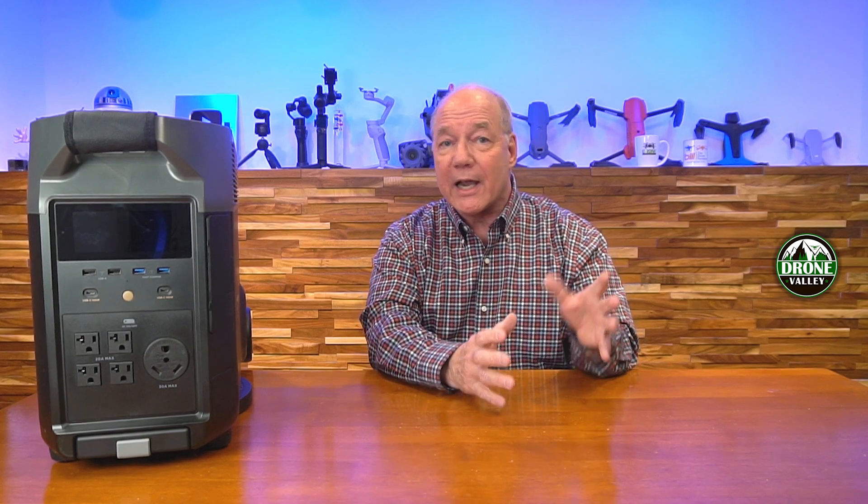This unit uses lithium iron phosphate technology, which is one of the latest battery chemistries on the market, and it's fantastic for portable power stations. It holds a charge for a very long period of time — charge it on a Monday, come back a couple of weeks later and you've still got a full charge. The big difference is you're going to get thousands of recharge cycles — 3,000 recharge cycles means roughly 10 years of daily use. It also handles hot and cold temperatures really well.